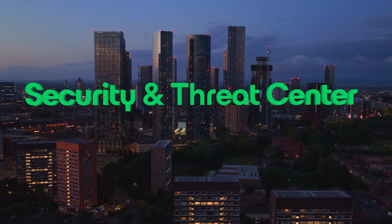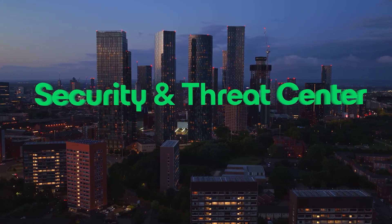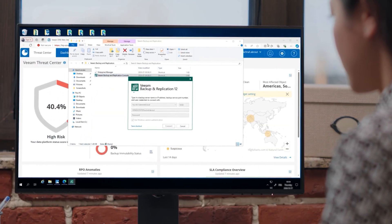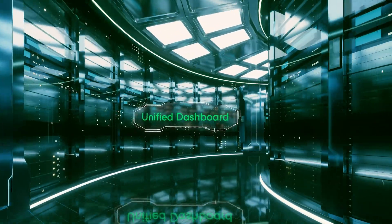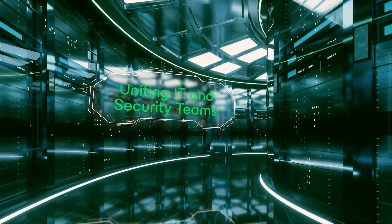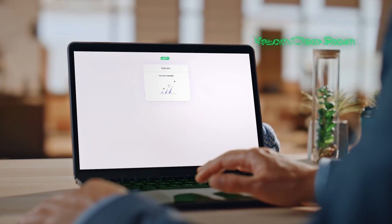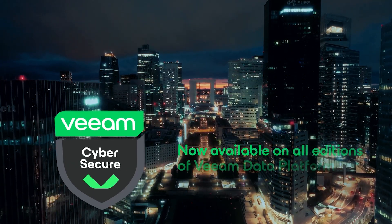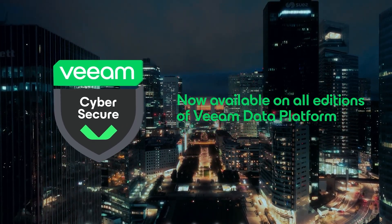Security is still top of mind for everyone, and version 13 makes it stronger than ever. Veeam Threat Hunter and Recon Scanner are now fully integrated right into the Veeam Threat Center — one unified dashboard, one set of actionable insights, and one place where IT and security teams come together to stop threats fast. When it comes to clean recovery, no one else gives you this level of confidence. Your backups are always safe from malware and ransomware. And now Veeam Cyber Secure is available across foundation, advanced, and premium editions, meaning end-to-end confidence with design, validation, best practices, threat hunting, and clean recovery are ready for you.